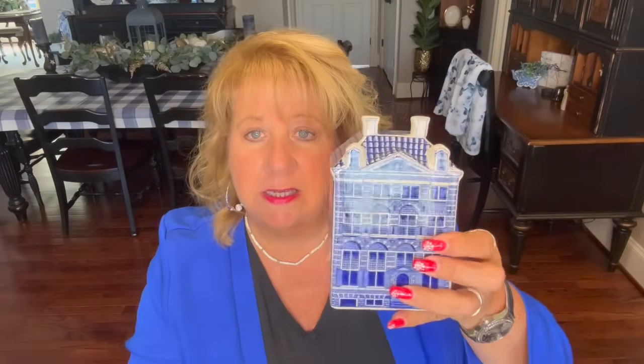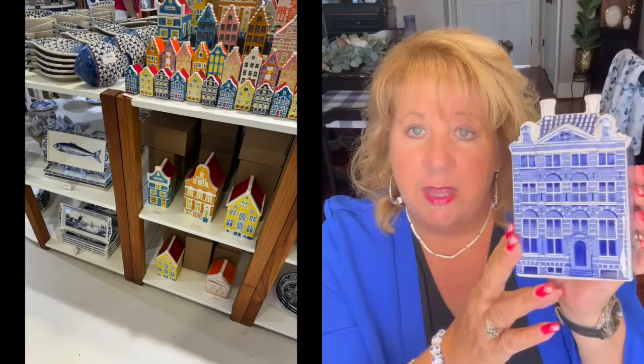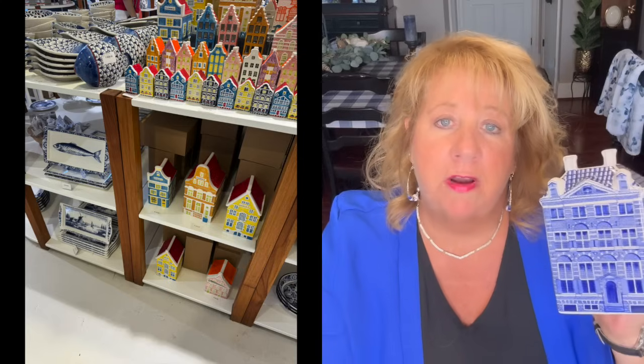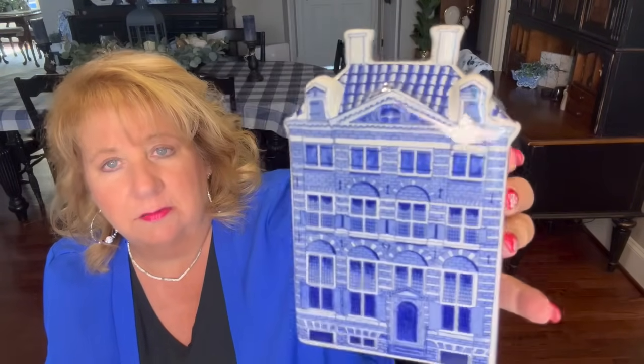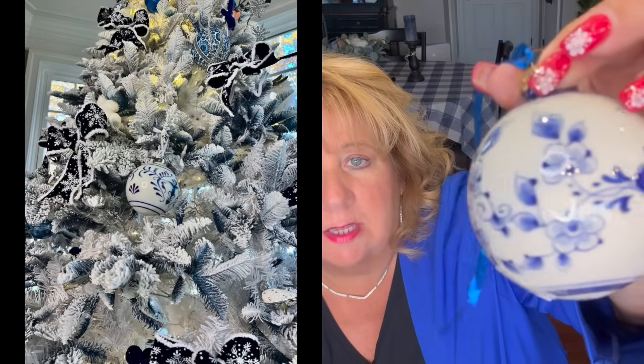They wrap things up so nicely with paper that says 'Something Blue for You.' I got this little house — they had different houses with different color roofs that looked more like colorful Curacao, but I wanted just the blue and white houses so I got two of them. I can put them in a tray design up on a hutch. And for those of you who follow me on Country Craft Corner, you'll know I do a blue and white tree in my living room, so I had to get a little ornament to go on the tree — look at the little Dutch farmers on it!